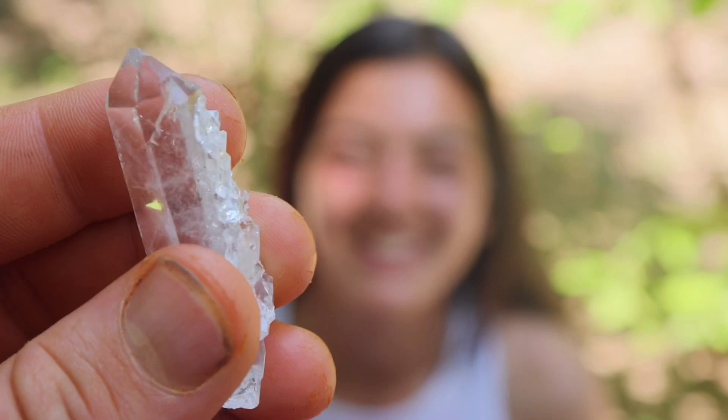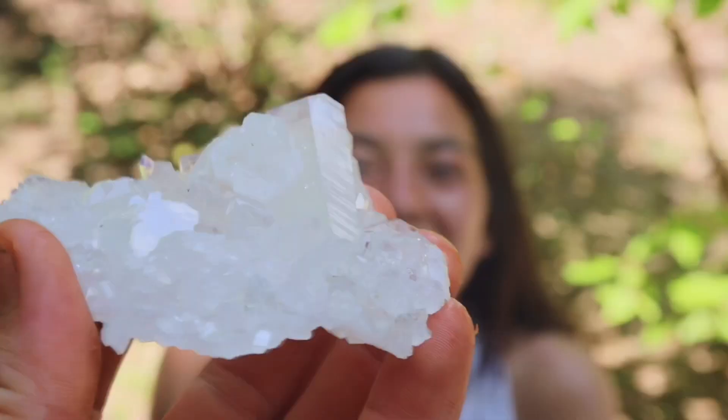This one is one of my absolute favorites of the day. Frank was able to pop this bad boy off in one piece — it's all rehealed on the back and it's absolutely gorgeous.